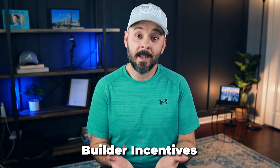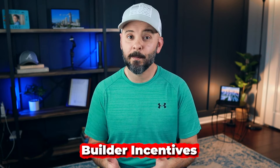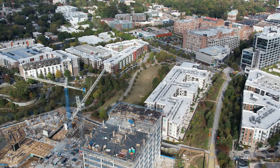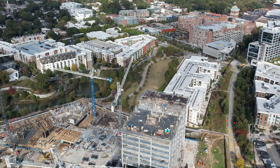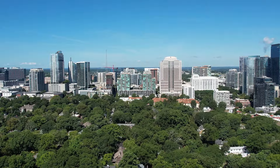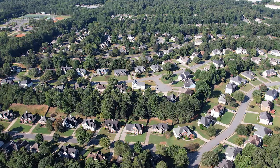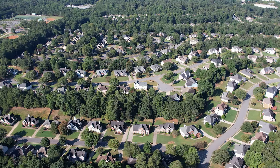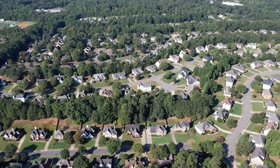Another thing I would be doing for my clients buying new construction is checking on builder incentives. These are sometimes posted on the website, but sometimes you have to get it from the listing agent or the on-duty agent. There are lots of builders, especially right now in Metro Atlanta — we're seeing a lot of new construction homes that aren't moving as fast as they were a couple of years ago when interest rates were down to around 3% and there were tons of buyers in the market.